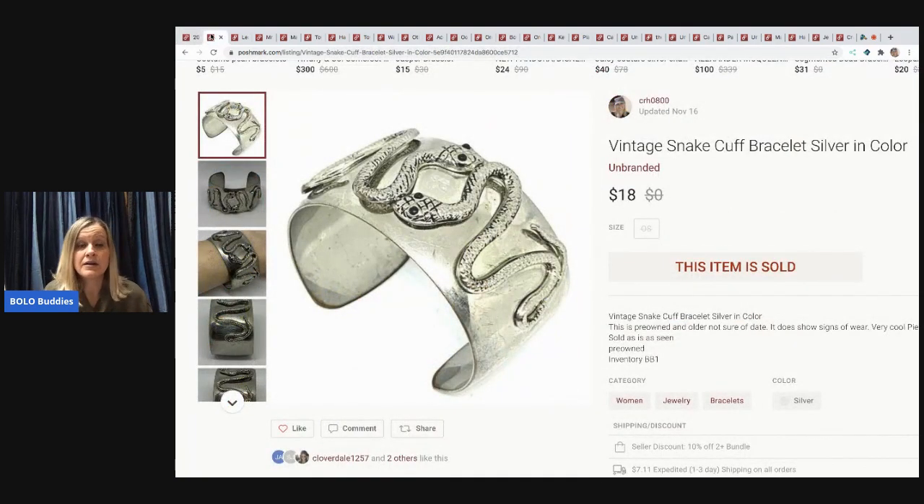The next item came from my 344-pound jewelry bulk buy on eBay. I've got lots of videos on that score — where I weigh it, pick it up, and unbox it. This is a vintage snake cuff bracelet. I sold it for $18 and the buyer paid shipping.